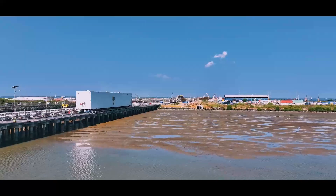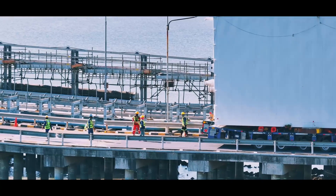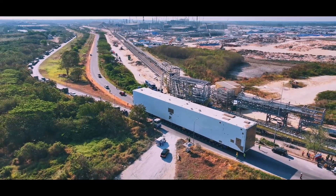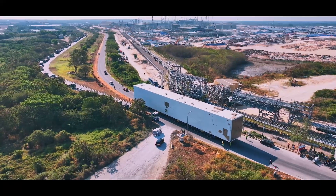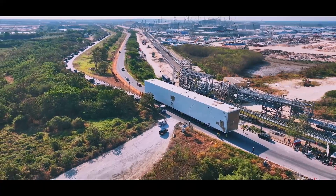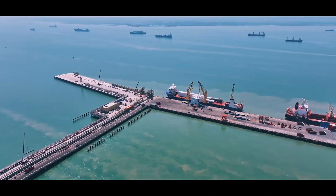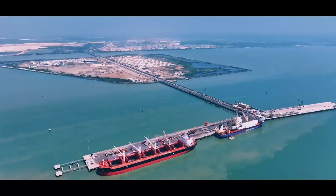We at GPAY are proud to offer logistical solutions that meet the diverse operational and construction needs of our tenants, including industry giants like PT Linda and PT Freeport Indonesia. GPAY, where efficiency meets flexibility to pave the way for Indonesia's industrial future.